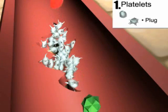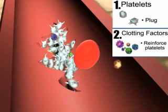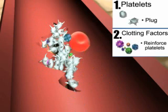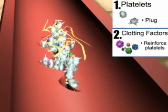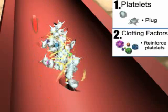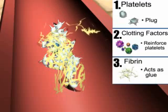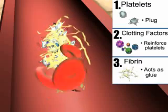These other materials are called clotting factors. As the clotting factors float by the tear, they become activated, or turned on, and add themselves to the platelet plug. A special kind of clotting factor can weave itself together with others of the same kind and form a web of fibrous tissue, called fibrin. This web acts like glue and holds the platelets and the other clotting factors together, creating a blood clot.